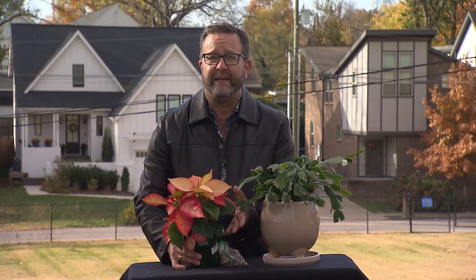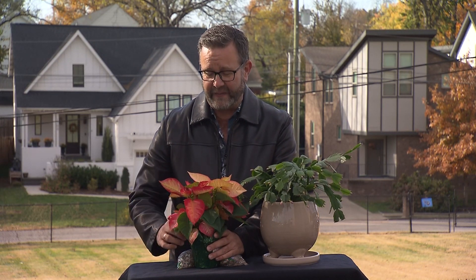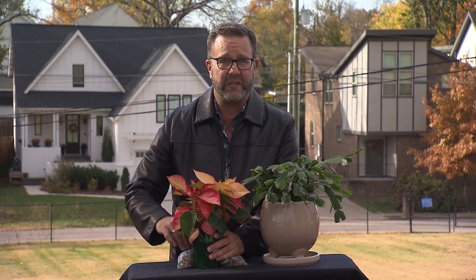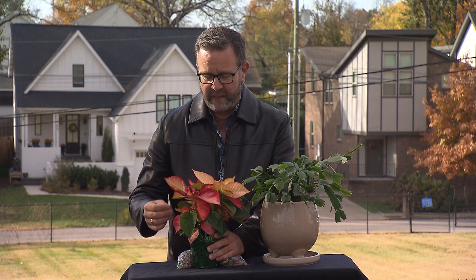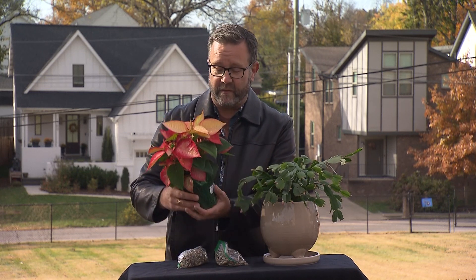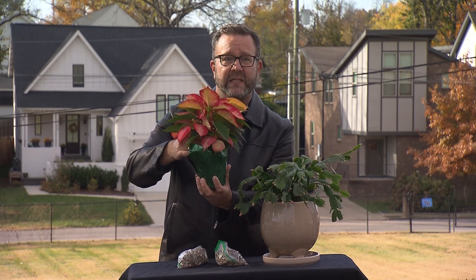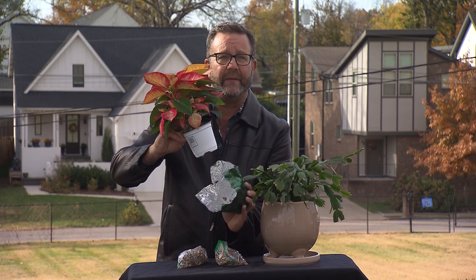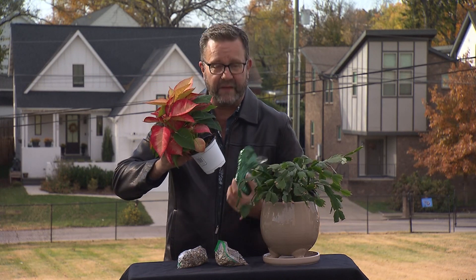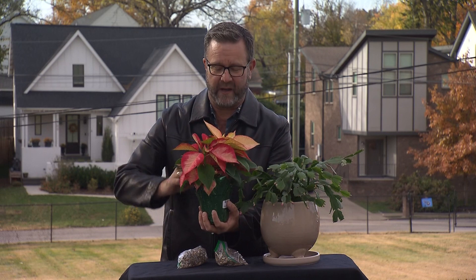Typical care for a poinsettia: they're tropical plants, native to Mexico, so they like it warm and they like to be evenly moist — not dry out too much. They don't want to sit in water, so you also need to be careful. They almost always come in one of these little plastic sleeves, and very rarely do these have a hole in the bottom, so you can easily fill them up with water and drown your poinsettias if you're not careful.